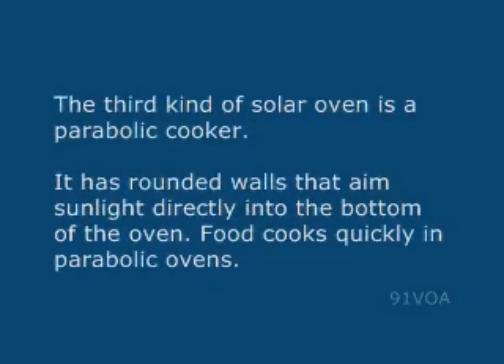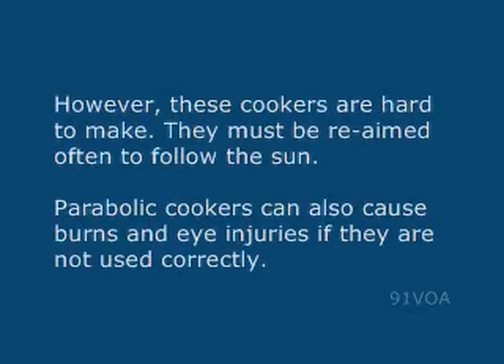The third kind of solar oven is a parabolic cooker. It has rounded walls that aim sunlight directly into the bottom of the oven. Food cooks quickly in parabolic ovens. However, these cookers are hard to make. They must be re-aimed often to follow the sun.